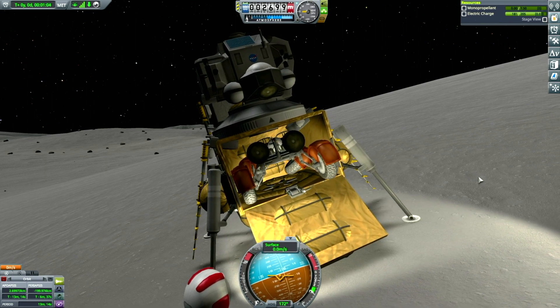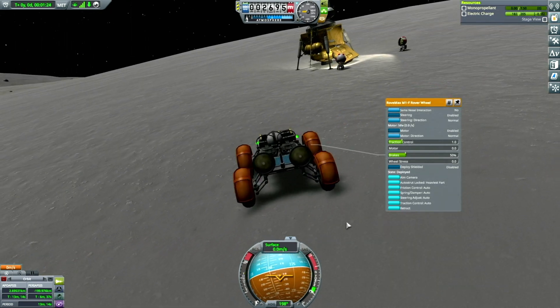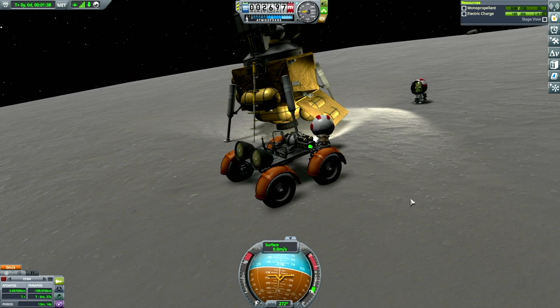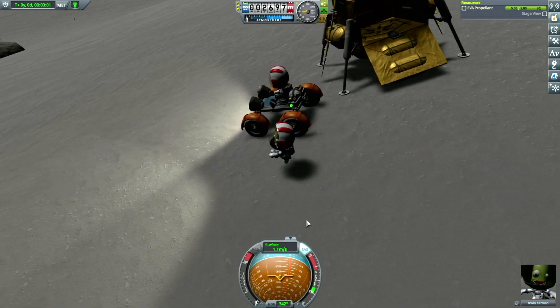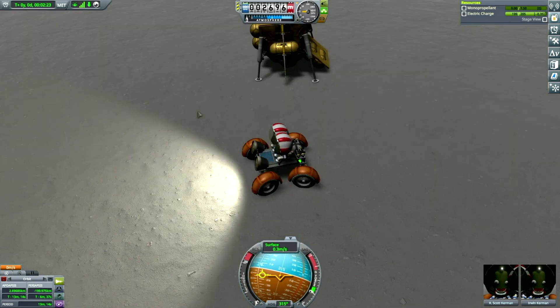I have this Apollo 15 craft as well as an Apollo 11 craft, both made several months ago. Every now and then I do these for fun — if I've got like a half hour to kill and want to haphazardly recreate portions of a mission, I can just bring these up and do it.